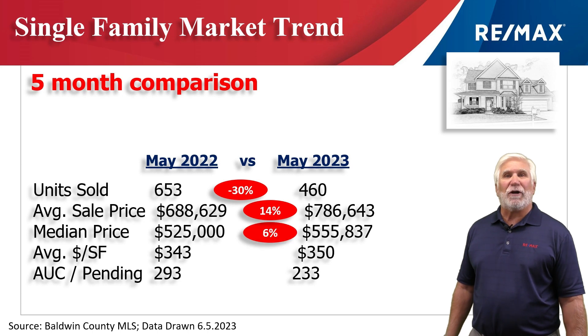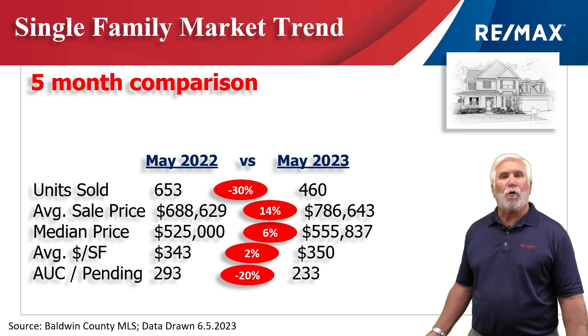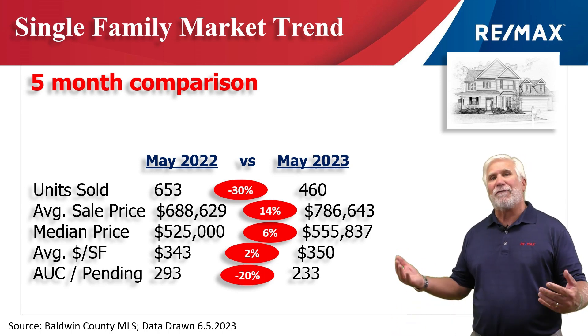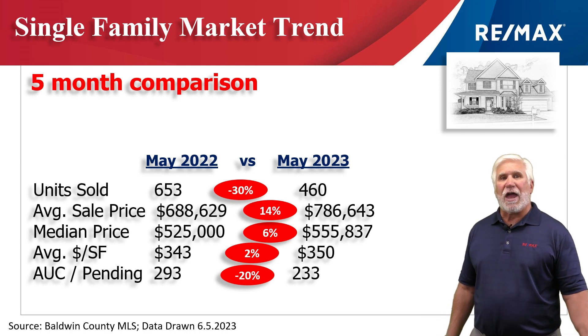This chart reflects the first five months of 2023 versus the same time period last year. Total number of home sales was down about 30% to 460 homes. The average sales price grew 14% to about $787,000, but we like to focus on median — meaning half the sales were above and half were below — which stood at just around $556,000. The average dollars per square foot, that's heated and cooled square footage, grew 2% to $350.